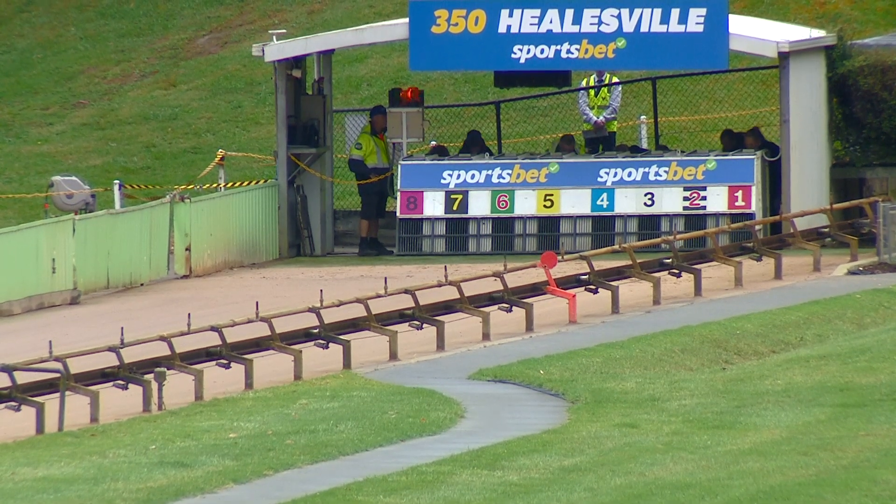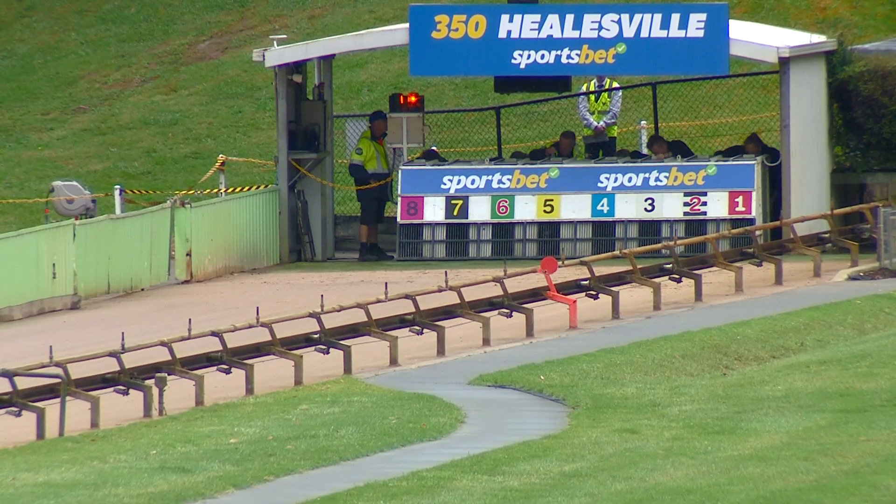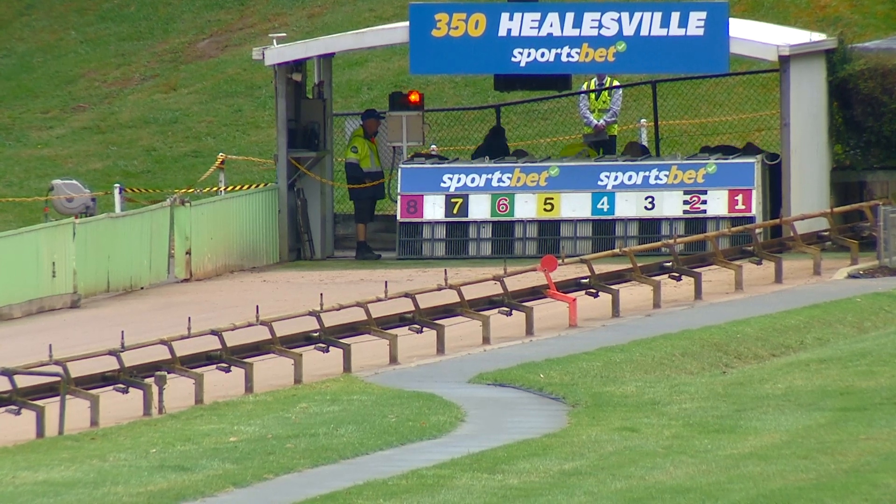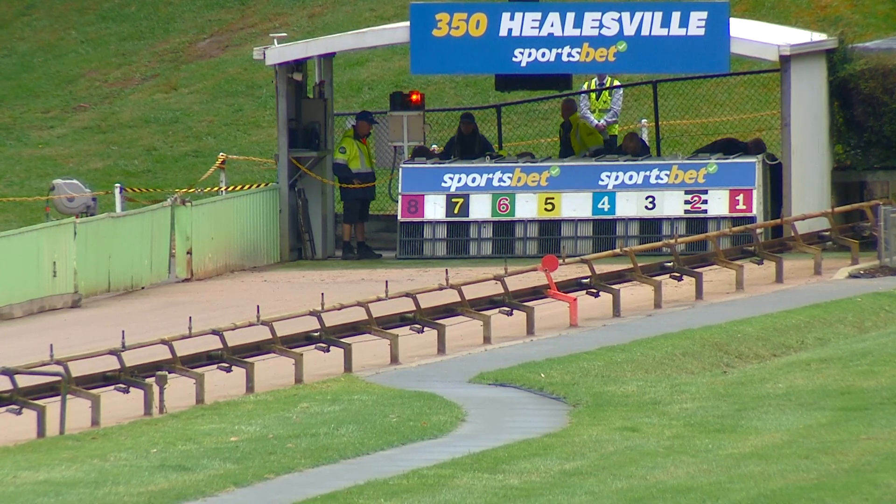Might be a bit of value there too with a recent second from box five and a win at Terrell, went over the $3.95 — $3.50 pardon me — from box eight. We're getting set and they're moving in. Getting set here at Healesville.